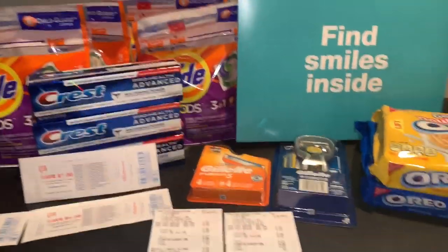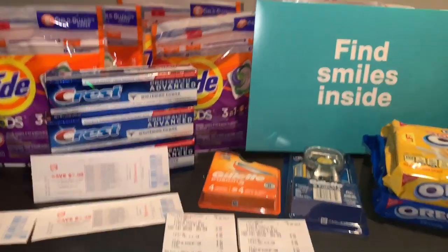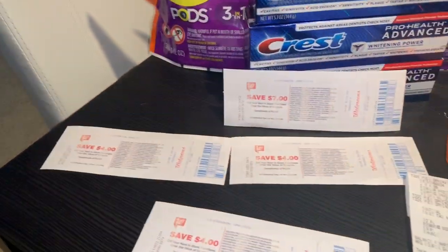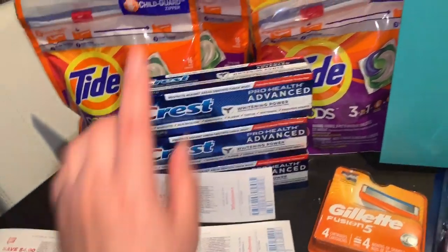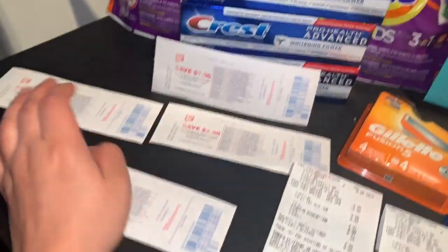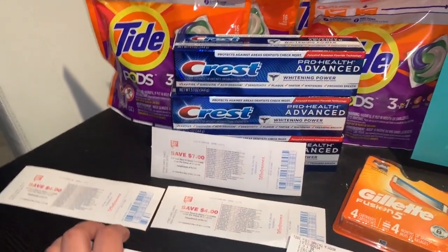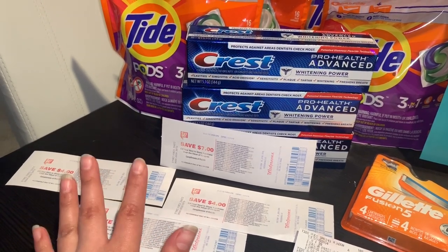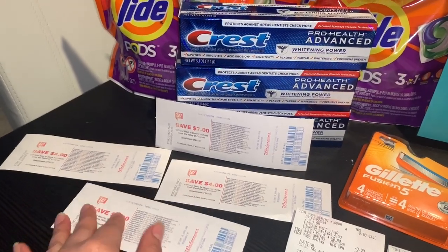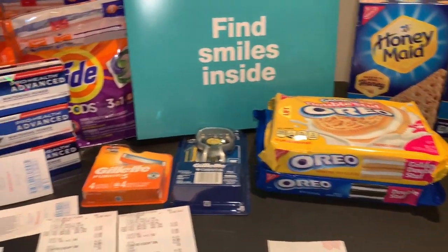I just wanted to share my Walgreens haul from yesterday. Hopefully you guys have time to do some deals at Walgreens. These are the register rewards I'm planning to roll — probably on more Tide Pods. I'm going to try to go back today to roll these register rewards and get more free Tide Pods, since those instant coupons expire tomorrow. If you have any questions, please comment below, give me a thumbs up, and I'll see you in my next video!